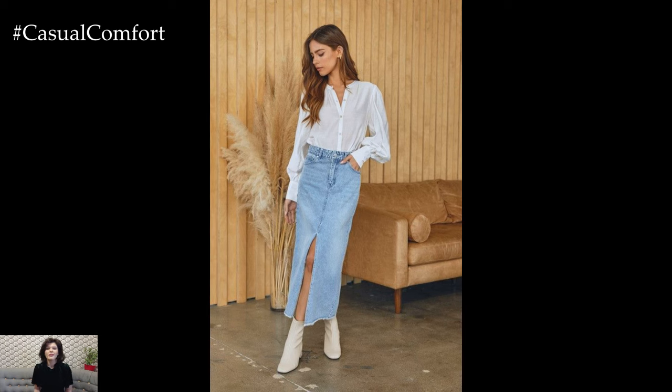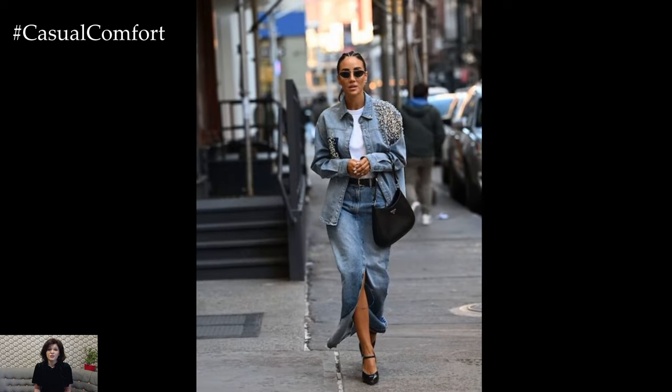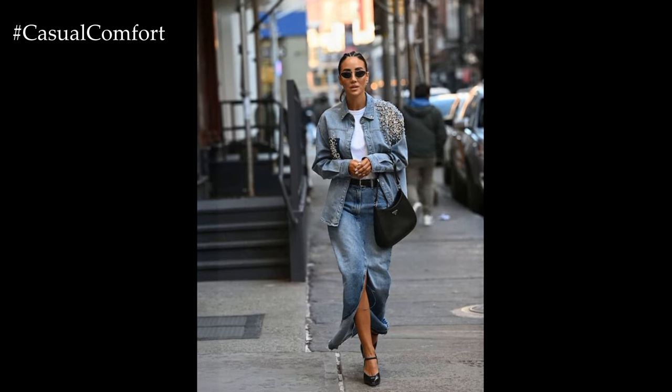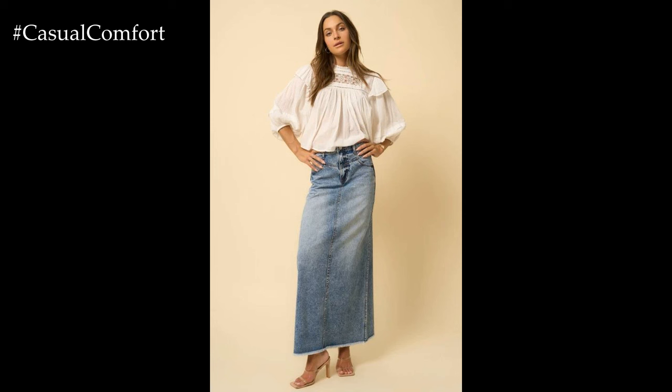If you enjoyed this video, please give it a thumbs up, subscribe to our channel, and leave a comment below with your favorite denim midi skirt outfit. Thanks for watching, and happy styling! Thank you!